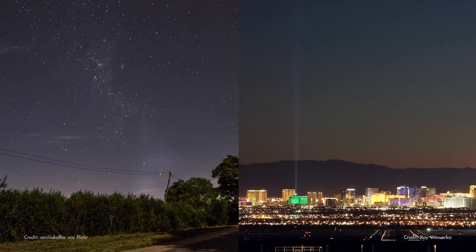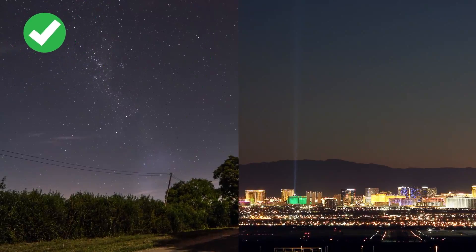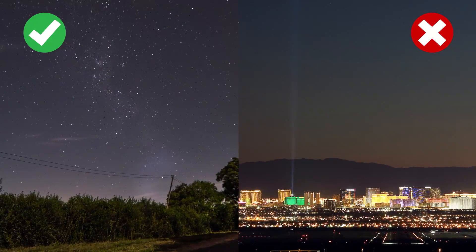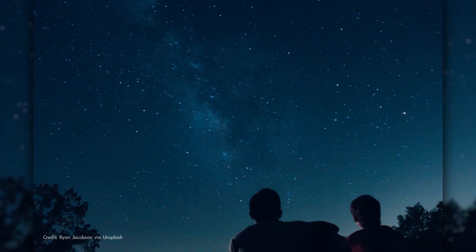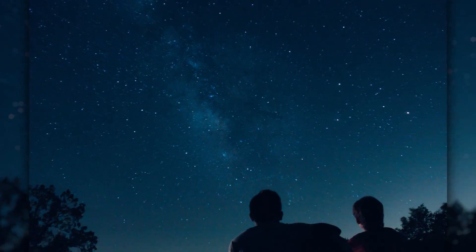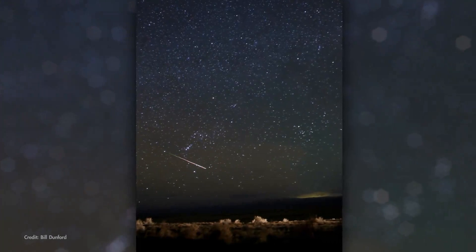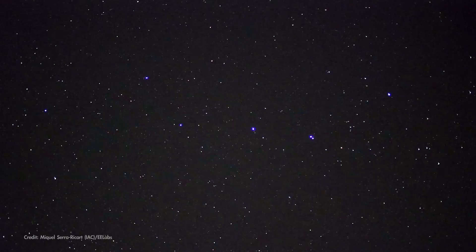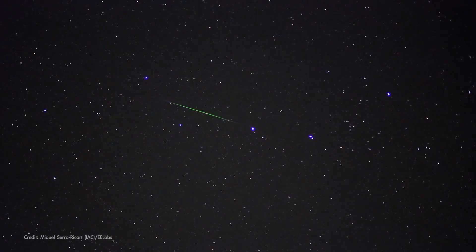As always, to see the most meteors, find yourself a safe, dark spot away from bright lights and give your eyes a few minutes to adapt to the dark. Lie down with your feet pointed more or less toward the east and look straight overhead. Bring a warm drink and a friend or two, and turn an early morning into a meteor morning as you search the skies for the Eta Aquarid meteors.